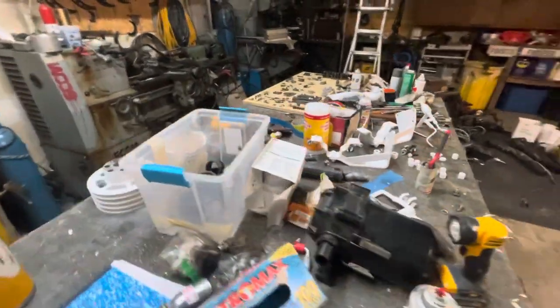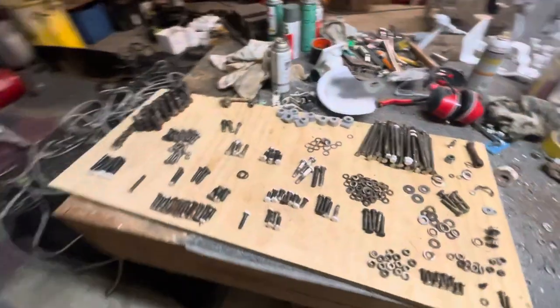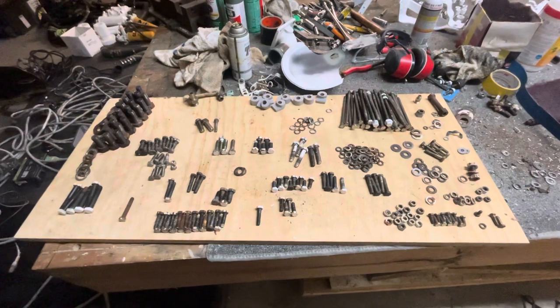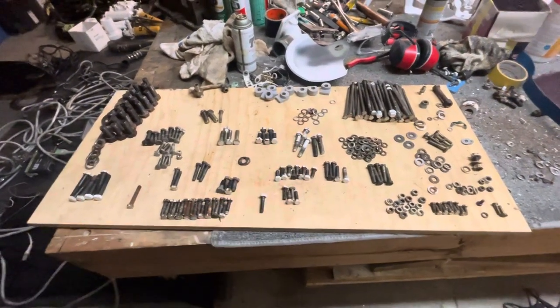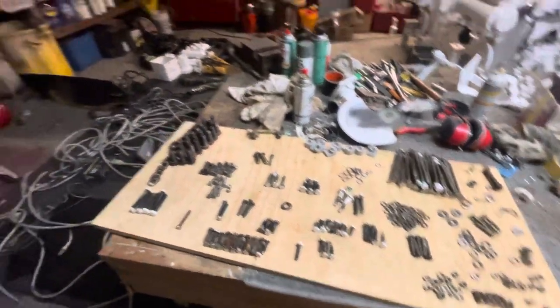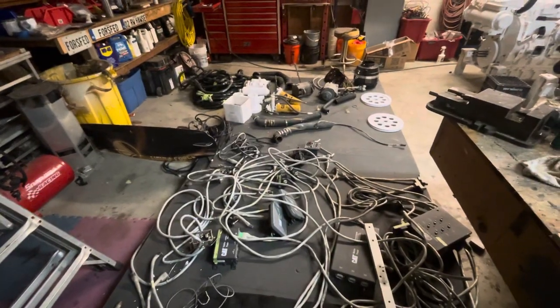I'm still working on my nuts and bolts pile over here, but I'm down to basically all the 8mm stuff — all the 10mm stuff's gone. A few more pieces here and there, and my pile there is kind of disappearing. Yeah, will not be long.